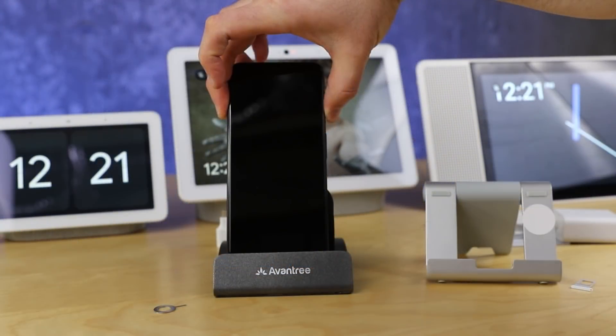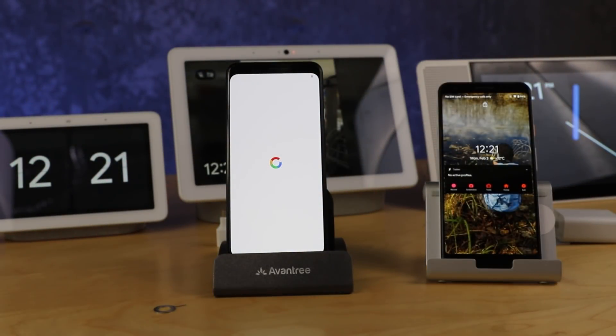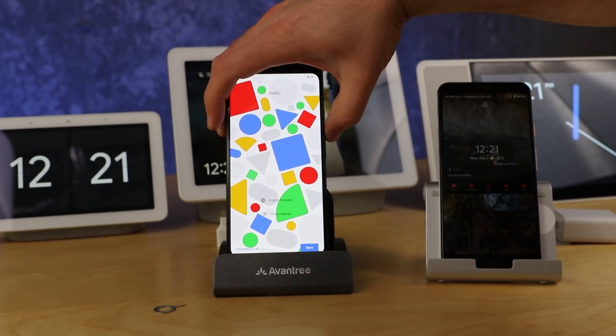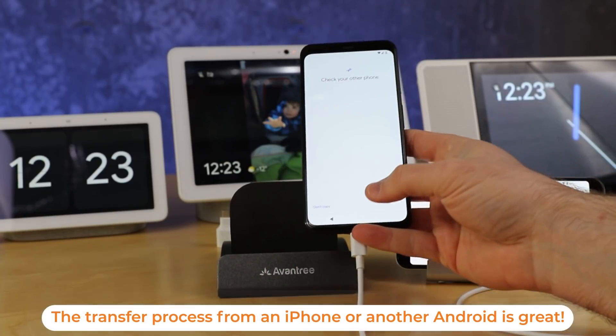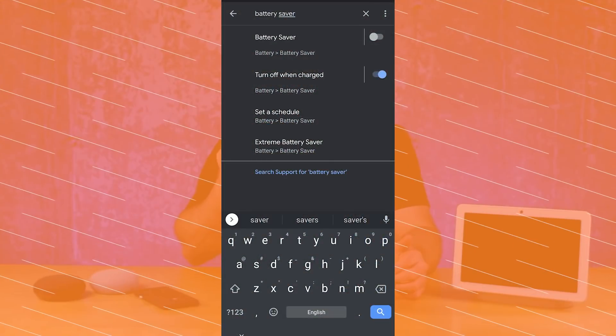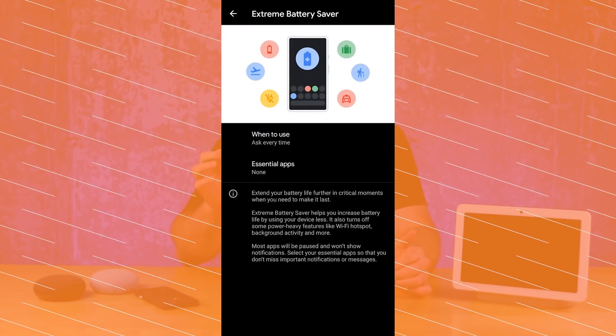The worst thing about the Pixel 4 is its battery life. I pretty much have to keep this thing charging regularly in order to survive, so if you're someone who's out and about a ton, it's not the phone for you. On the flip side, Android 10 and 11 — and we're seeing the basis of Android 12 — introduced the extreme battery saver capability. I've tested this a number of times and found that over a whole evening it can keep me down to about 4% loss of battery life, so if I've got 5% I can wake up, charge my phone, and still have my alarm go off.